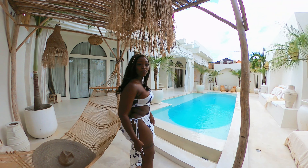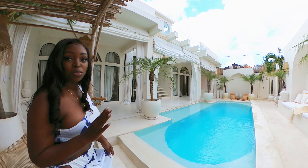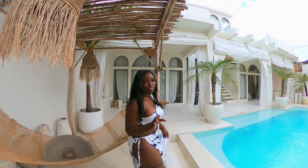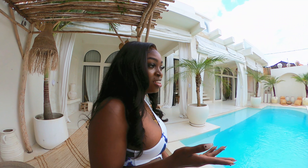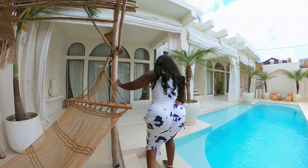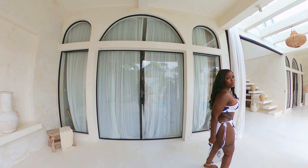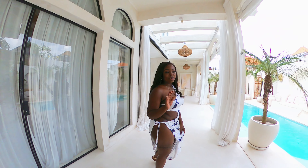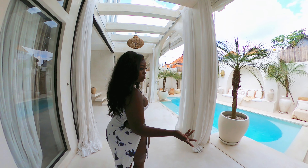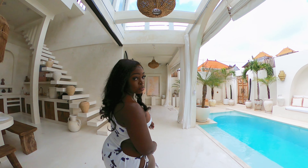There are two bedrooms, but I'll only be showing one because the other one is occupied by some really cute cats, which I will show you guys at the end of the video. The cats are so cute and they actually match the aesthetic of the place, which is crazy. One of the major rules here is you have to leave your shoes at the door, and if you see how beautiful and clean the place is, you'll understand why. So prepare to be barefoot.